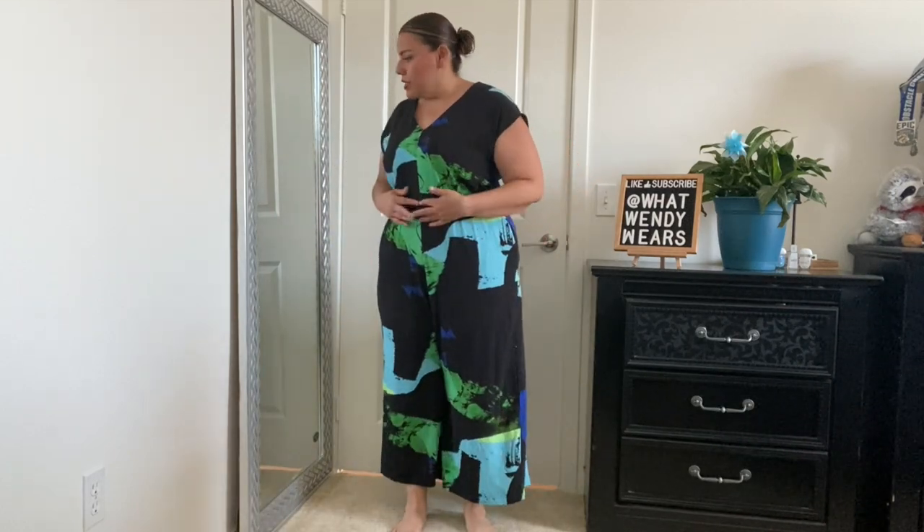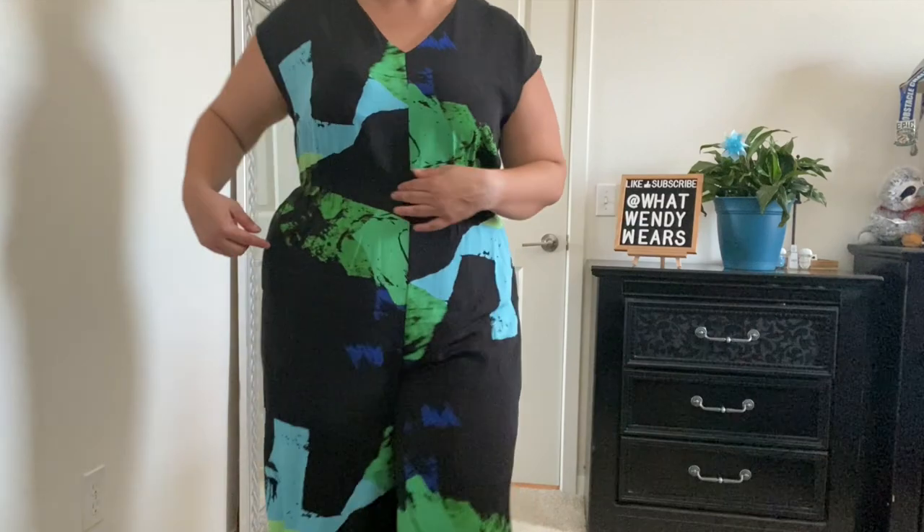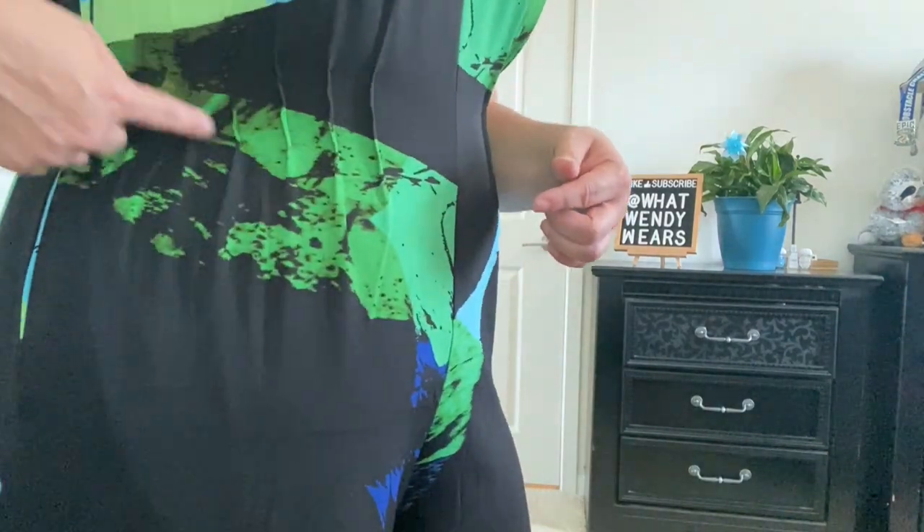So this is the jumpsuit that I ended up purchasing. It has really no stretch — it has a little stretch around the waist, but the rest of it has no stretch. The reason why I bought this is because I thought it would be great for work because it kind of looks like a dress, but it is not — it's a jumpsuit. I think I need to put like a belt or something. It does have some ruching here.